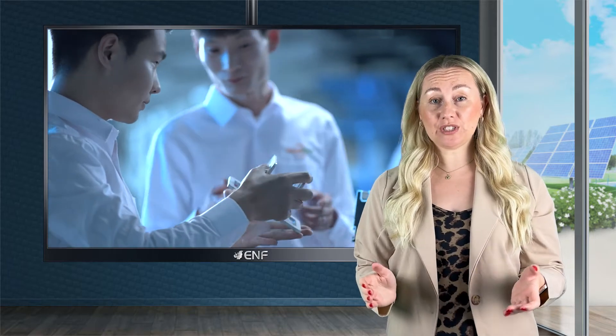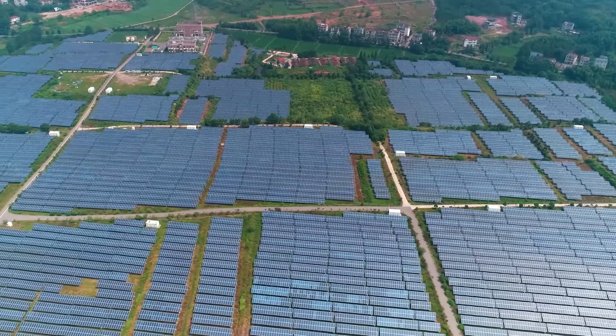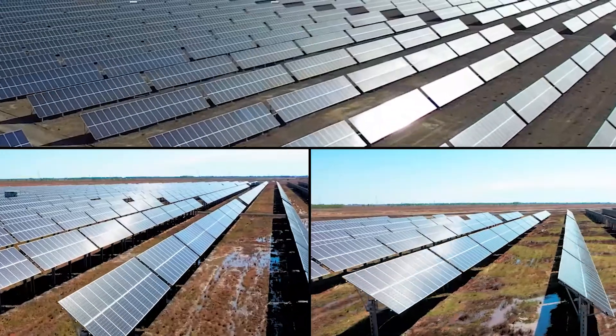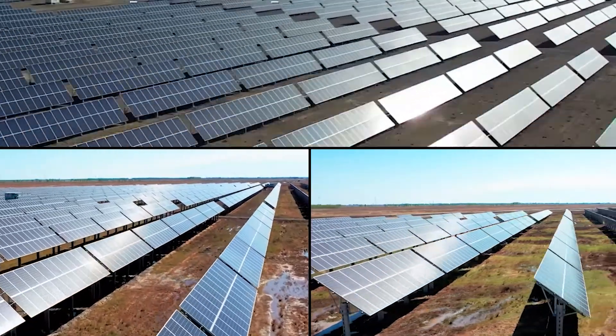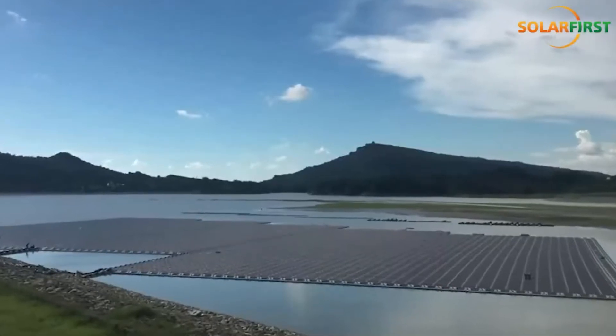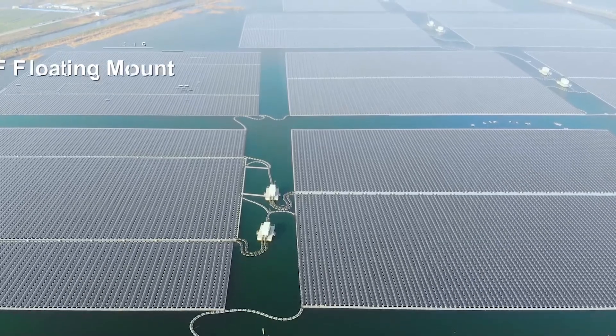So far, we have sold over 5 gigawatts to more than 100 countries across the globe. Our mounting systems are used in various large capacity ground and roof-based solar projects, including two floating projects, such as a 20.5 megawatt system in Japan and 675 kilowatts in Switzerland. Our sales and network teams always ensure that quality and efficient products are being delivered to each of our customers, including the customer for the United Nations poverty alleviation projects.